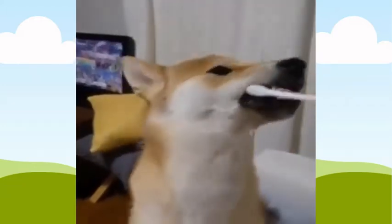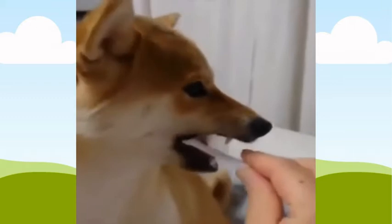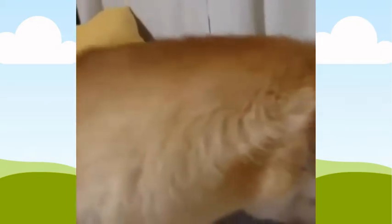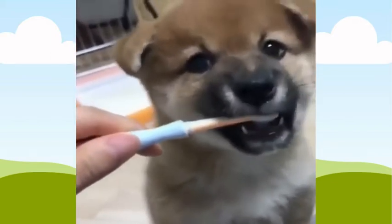Number six: brush their teeth every day. Shiba Inus have extremely sensitive teeth and gums, so they must be brushed on a daily basis. You can use dog toothpaste or buy specially made dog toothbrushes. Brushing your Shiba Inu's teeth regularly with dog toothpaste can help remove plaque buildup, which can lead to gum disease.